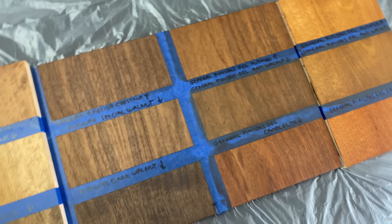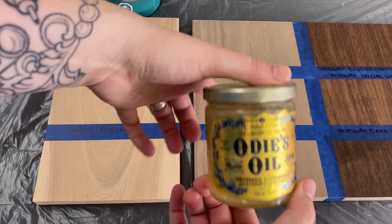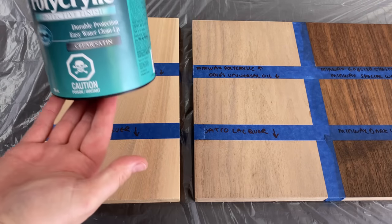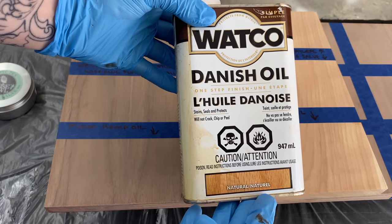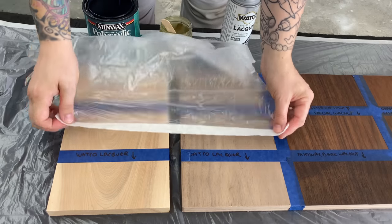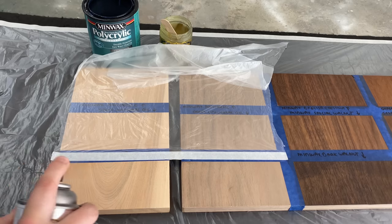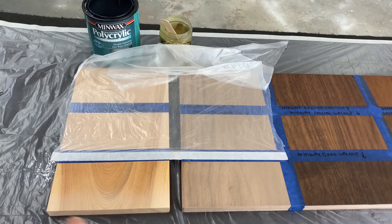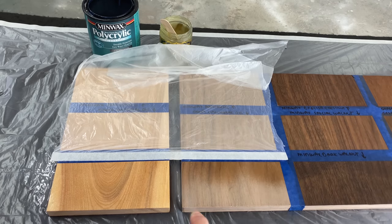Moving on to some of the products I use for top coating. Watco spray lacquer I love. This is Odie's Universal Oil which actually dries as a hard wax. Minwax Polycrylic. Watco Danish oil in natural. Wise Owl furniture salve, and this is Homestead House hemp oil. I'm doing the lacquer first, just applying some protection here. Unfortunately this first can was almost empty so it's a little spotty, but you'll see when I do my second coat I have a full can and it goes on a lot smoother.